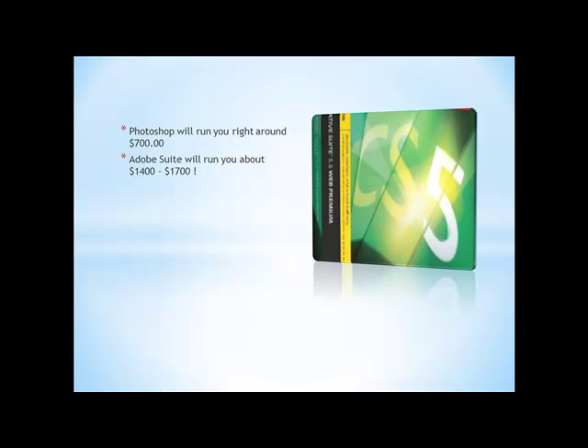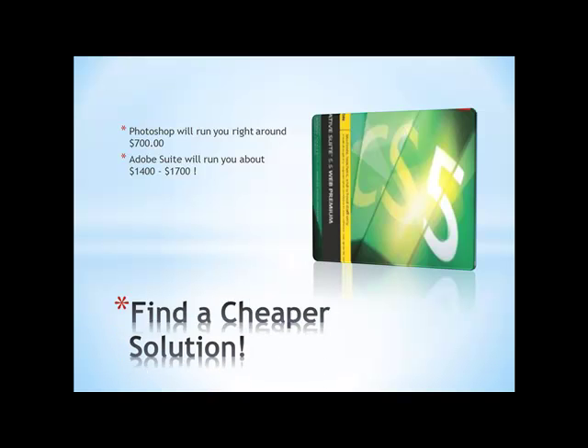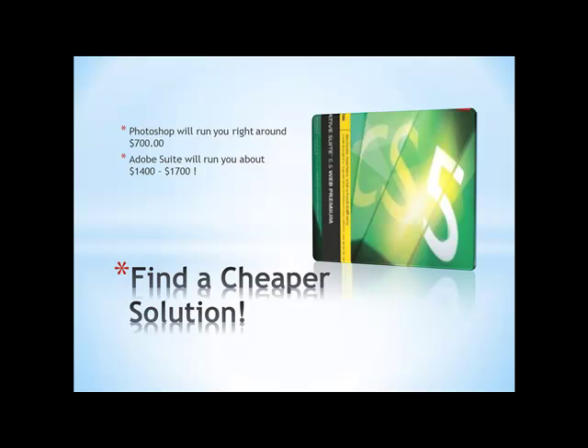If you go down to Best Buy or one of your local computer software vendors — Walmart or wherever — you'll find out real quickly that Photoshop at the regular retail price is right around $700. For a piece of software, most people are going to go, wow, that's astronomical. Also, if you decide to buy an Adobe Suite that includes Adobe Acrobat, Fireworks, Flash, and Photoshop all packaged together — I have the website version with everything that pertains to building websites — it will run you right around $1,400 to $1,700. So the whole idea here is to teach you how to find a cheaper solution to purchasing Photoshop or the Adobe Suite.